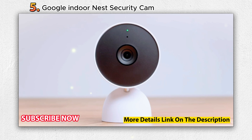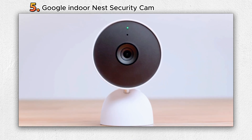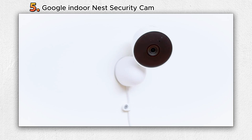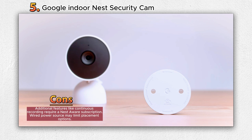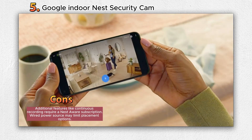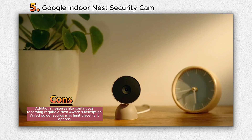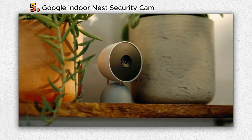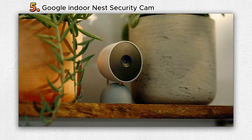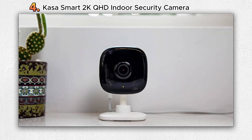The camera empowers you to act in real time. With its built-in speaker and microphone, you can converse with visitors or contact emergency services directly through the Google Home app (Nest Aware subscription required). Personalize your monitoring experience with activity zones, and familiar face alerts — available with a Nest Aware subscription — keep you informed when recognized individuals arrive. The camera's compatibility extends to smart displays with Google Assistant and devices with Amazon Alexa.